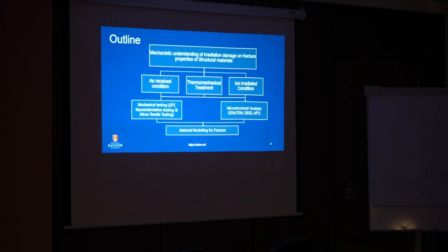Our basic research outline is to study irradiation damage on the fracture properties of structural materials, considering mostly steel. We have defined three conditions: as-received, thermomechanical treatment, and ion-irradiated condition — since nuclear irradiation is difficult to access, we use ion irradiation instead. We will perform mechanical testing via small punch testing, nanoindentation testing, and macro tensile testing.